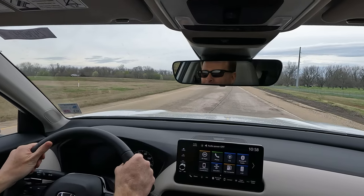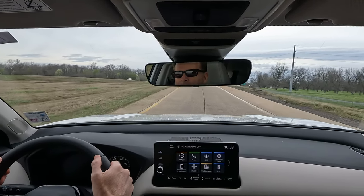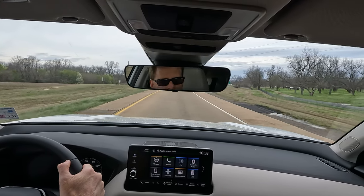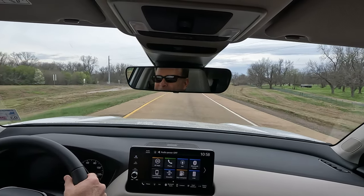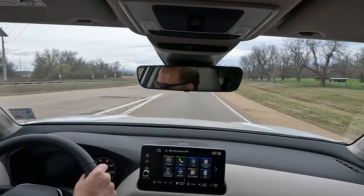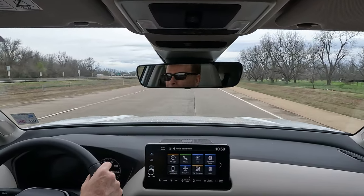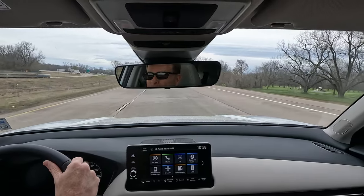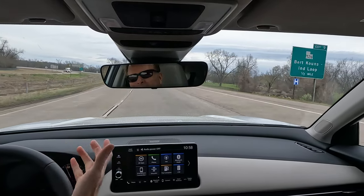Kerry definitely noticed more of the bumps, but when you're driving around in a Mercedes-Benz S550, it's kind of hard not to feel that way. For those watching, it depends on what you're used to — when you hop into a vehicle like this you might be used to something butter smooth, so you have to take that into consideration. That's one reason why I like to tell people you really need to drive these vehicles for yourself.